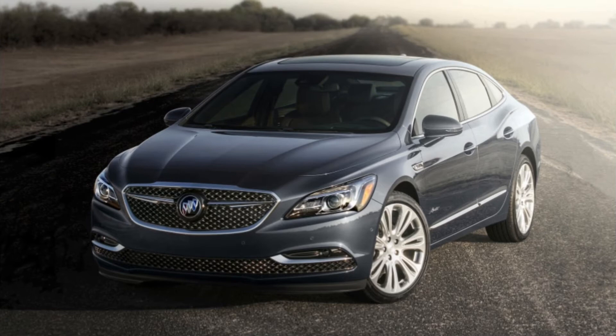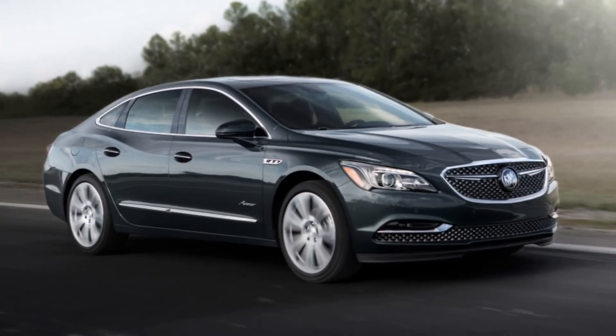Two types of wheels are available on the LaCrosse: either 19-inch pieces finished in pearl nickel or 20-inch versions finished in midnight silver.